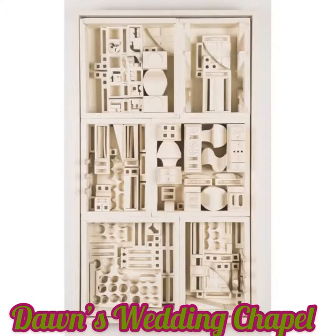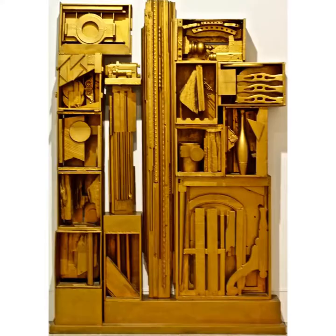These are called installations or environments because they're so big. Some of them will actually surround you — you can walk around them and within them when you see them in person. They're huge.